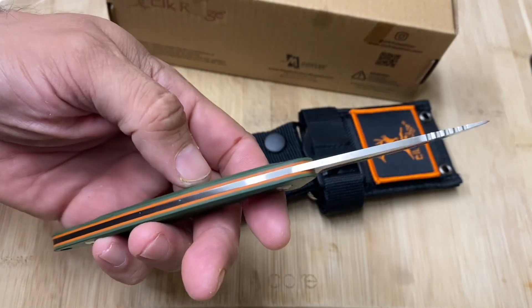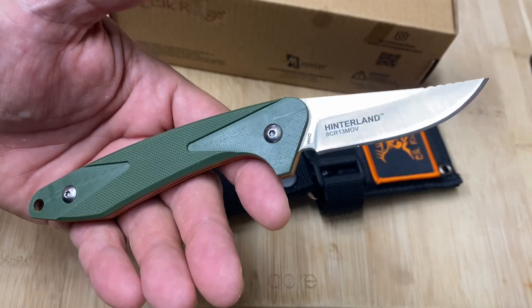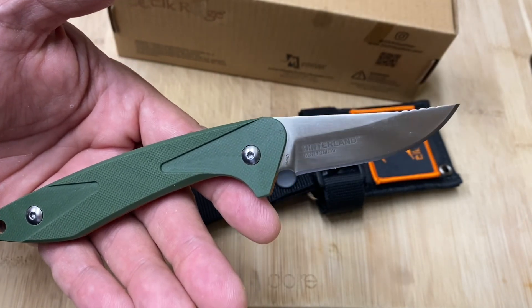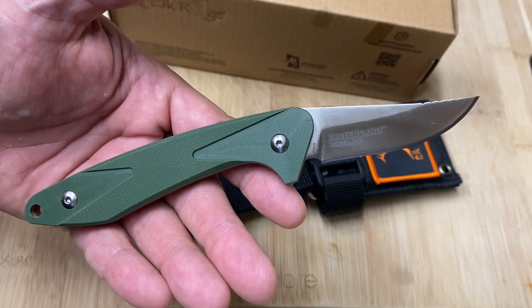This feels really nice in the hand — really sweet. This knife is a winner in my book. Elk Ridge, they're not expensive; depends on your budget. This will run you about 30 bucks, and you get 10% off with my link in the description.